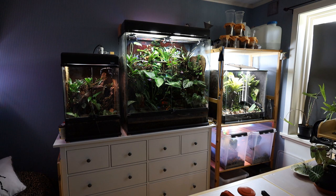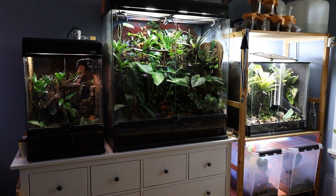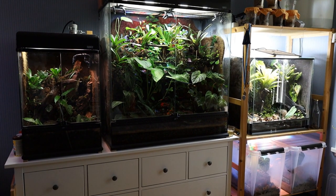I thought it would be best to start with this row. These are definitely my best looking enclosures and the ones I put most effort into, especially the one in the middle. I'm going to show you all the dart frogs I have and mention some of the plants in each enclosure, but not all plants, because that would take ages.